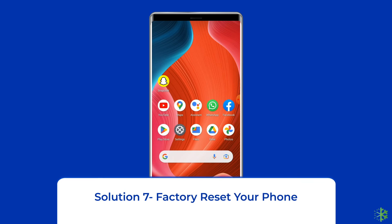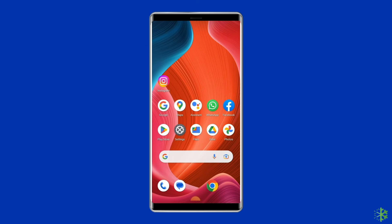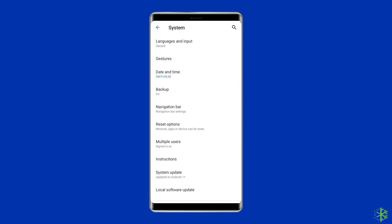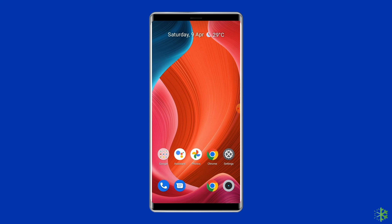Solution seven: factory reset your phone. The last manual solution to this issue is factory resetting your phone. However, doing this will wipe out all data on your phone, so make sure to create a backup before doing this. To do this, open Settings, go to System, and click on Backup and Reset. Then tap on the Erase All Data option and finally click on the Delete All Data button. After doing this, restart your phone and check if the error is resolved.